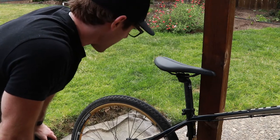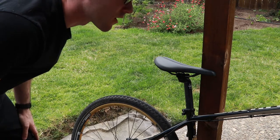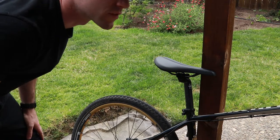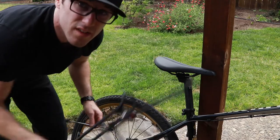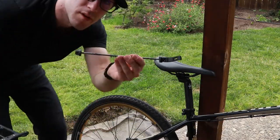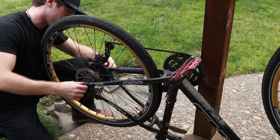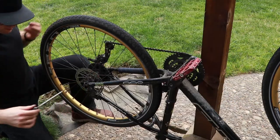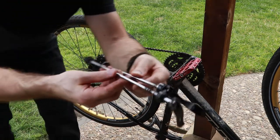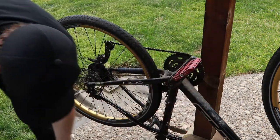Next, why don't we start with the difficult part, which is gonna be the rack. This rack's a little bit too wide for the bike, but that's not a problem because I asked a local shop for a fat tire skewer. Now you can see the difference — quite a bit more length to hold that rack on.